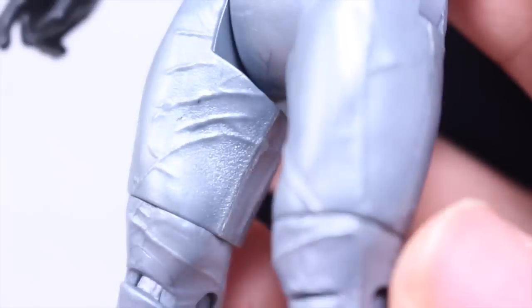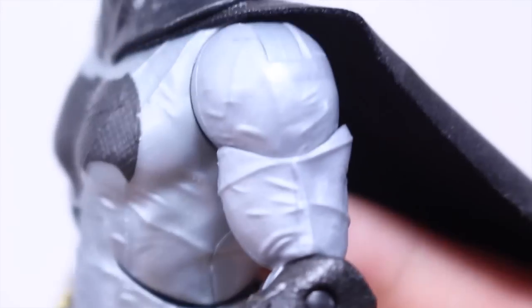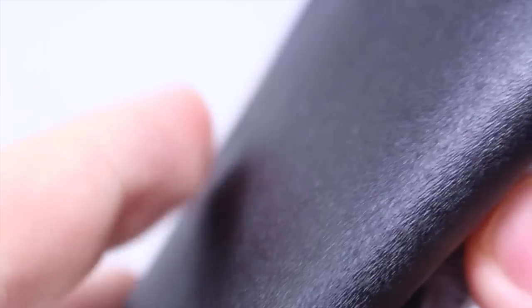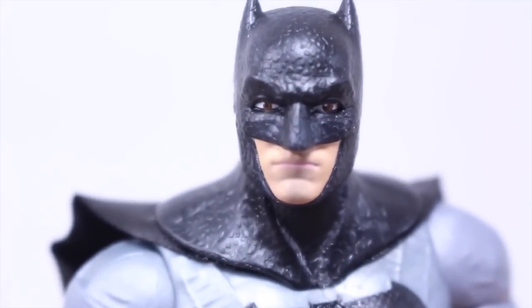You can see wrinkles in the costume all over. I just really like the look of it a lot. And then the boots — he has these gold tip boots. That's the only thing that throws me off the costume. But besides that, I really like the cowl with the short ears. It just looks really cool.